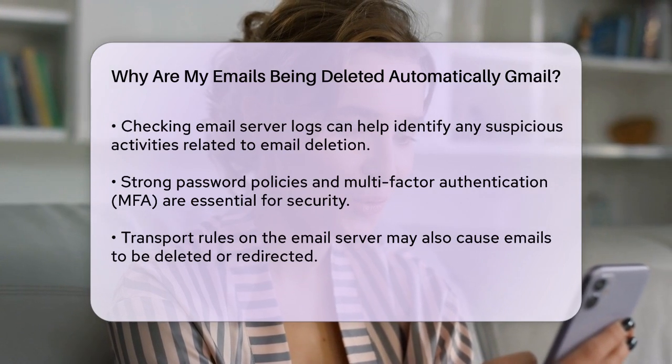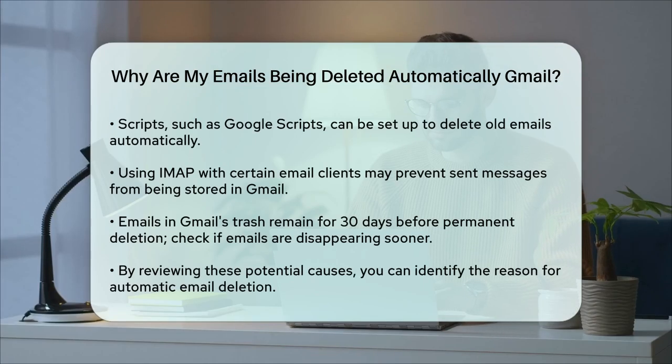In some cases, emails might be sent but not stored due to specific settings. For instance, using IMAP with Gmail and a client like Mozilla Thunderbird, you can set it up so that no copy of the sent messages is stored in your Gmail account.